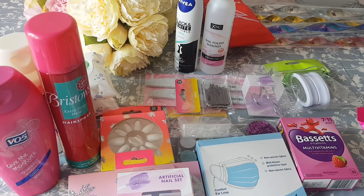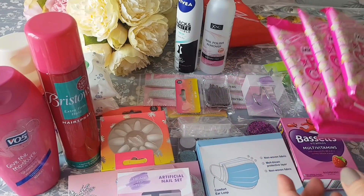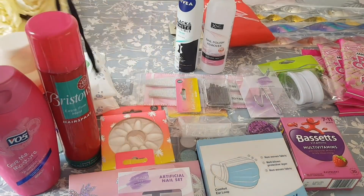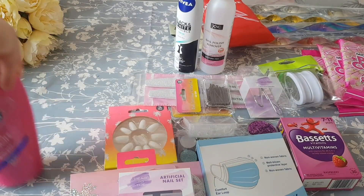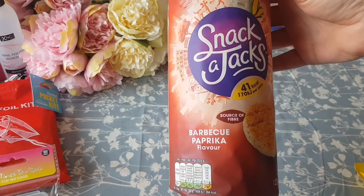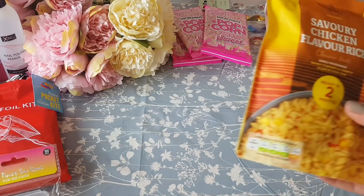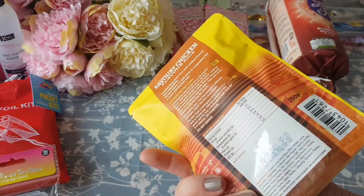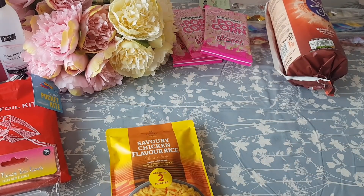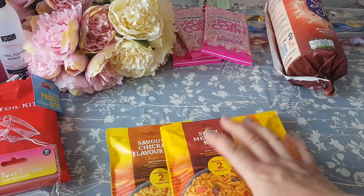Now we move on to the food. They had lots of popcorn — sweet popcorn and sweet and salty — these are the microwave ones and they were just 29p a packet, so I bought those for the kids. We've also got some Snack a Jacks — barbecue and paprika flavor — and they were 89p, which is a really good price. Then I picked up some microwave rice pouches at 49p each — savory chicken rice, egg fried rice, and spicy Mexican rice — just to pop in the cupboard.